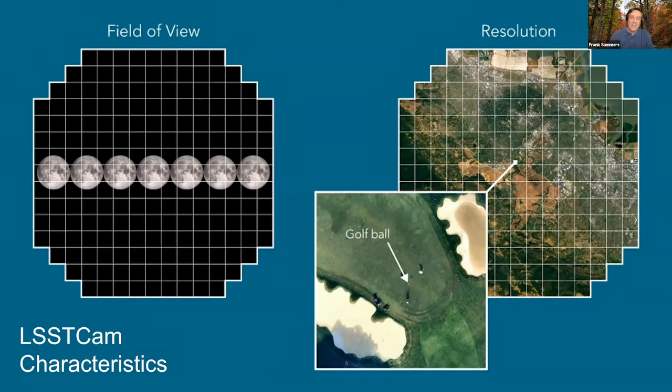As you can see on the right, they've got a picture where you can spot a golf course, and they can actually resolve the golf ball on it. They say they can see a golf ball from 15 miles away. That's great resolution for a ground-based telescope, though Hubble still has four times better resolution — but Hubble is in space and doesn't have the atmosphere to look through.